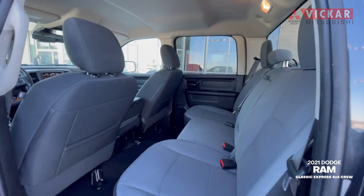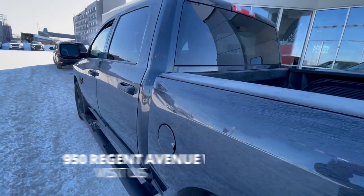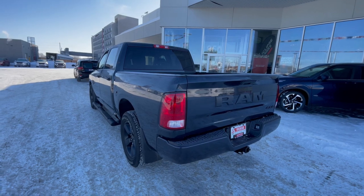It has space to haul around anything that you need and to have people in the back. So if you wanted to see this vehicle, you can definitely come see it at 950 Region Avenue West, or call us at 204-667-9200. Vicar Mitsubishi — where customers send their friends.